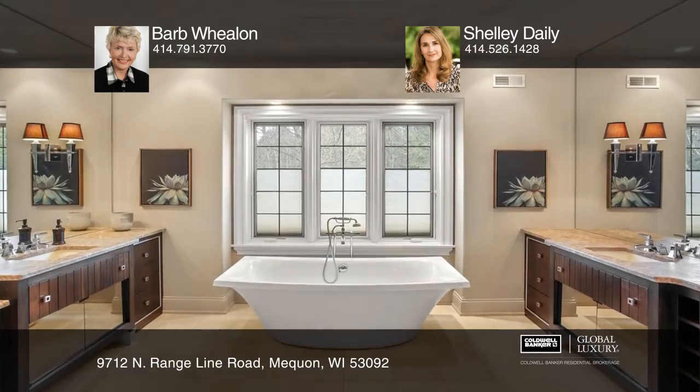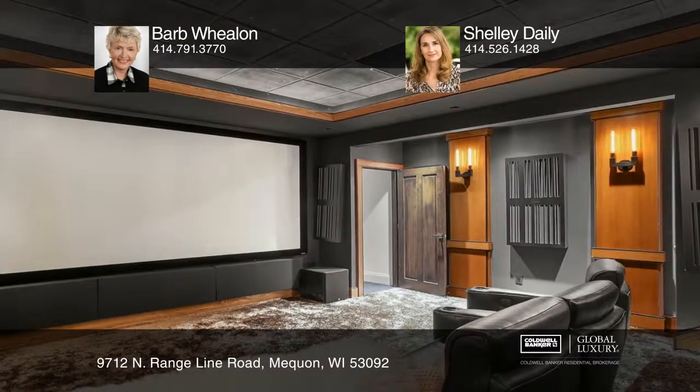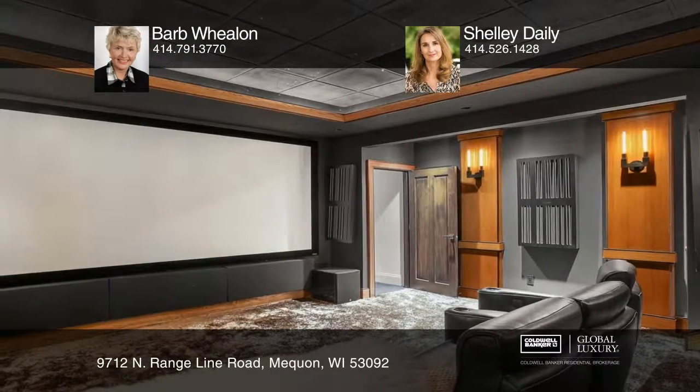The home features an elegant library, an exquisite master en suite with fireplace, a private office, a high-tech theater room, a professional weight room, and a three-car garage.